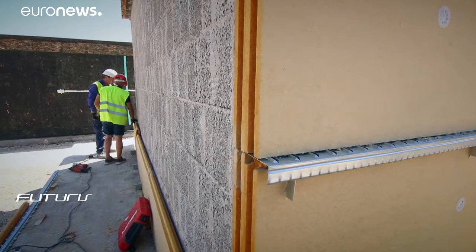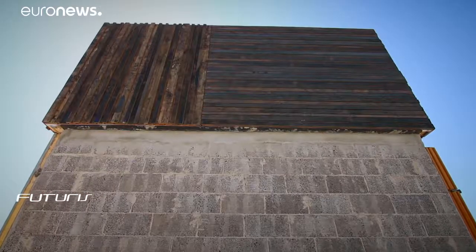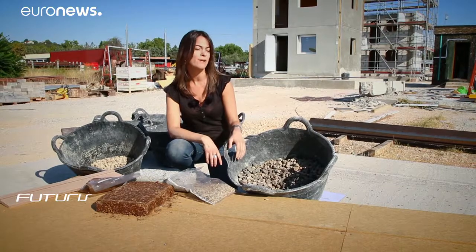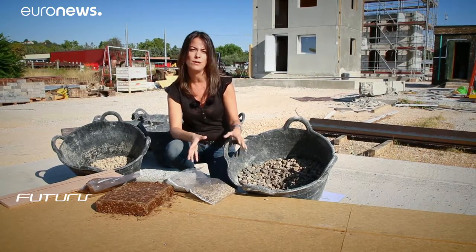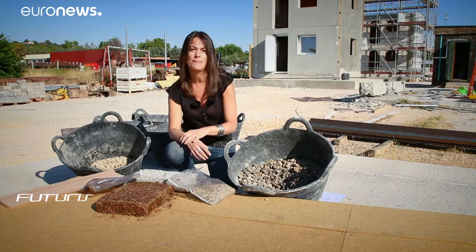Creating such materials may appear simple, but it's far from the case. Because of the nature of construction waste, the main problem is to separate and classify it — construction and demolition waste arrives all mixed up together.